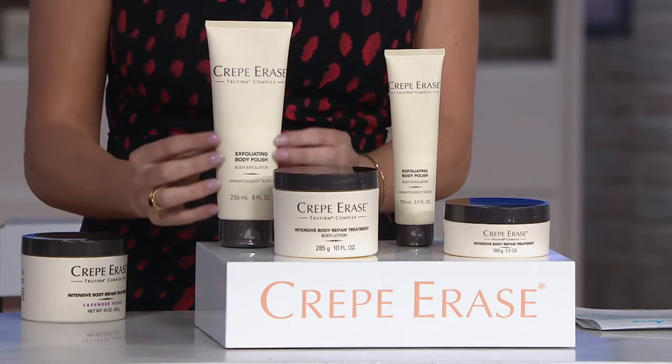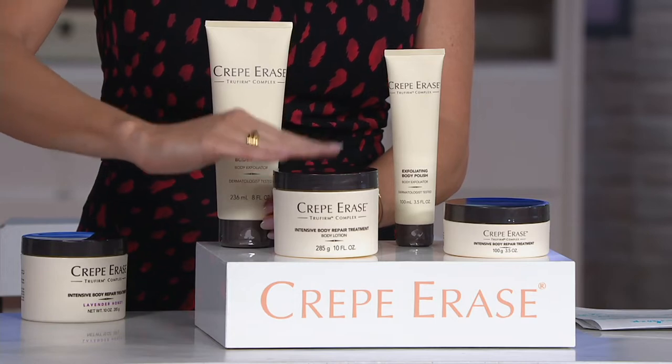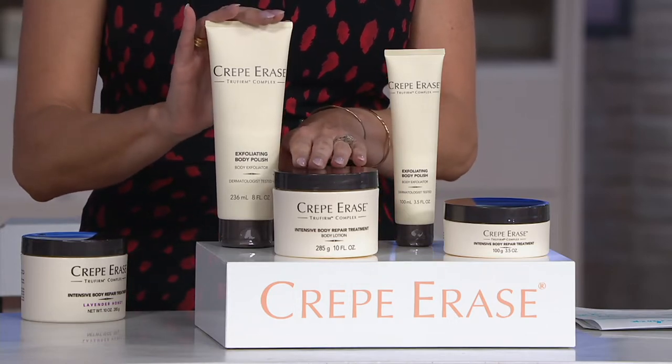It's a two-part system. You're going to use the exfoliating body polish in the shower, and then you're going to use that incredible anti-aging treatment when you get out of the shower. They work together. Both parts are mandatory to get those big results.